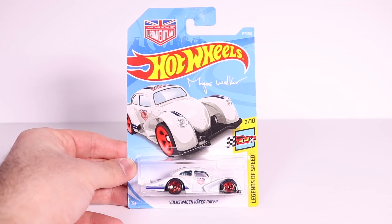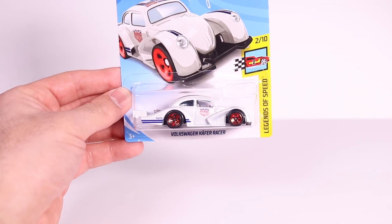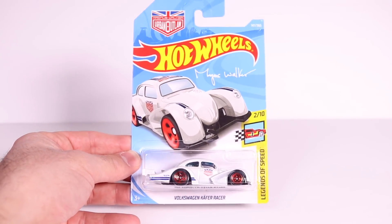What's up big timers? Today we're looking at the Hot Wheels Magnus Walker Volkswagen Kiefer Racer — a new color variation. Let's go ahead and open it up and get a close-up look at it.